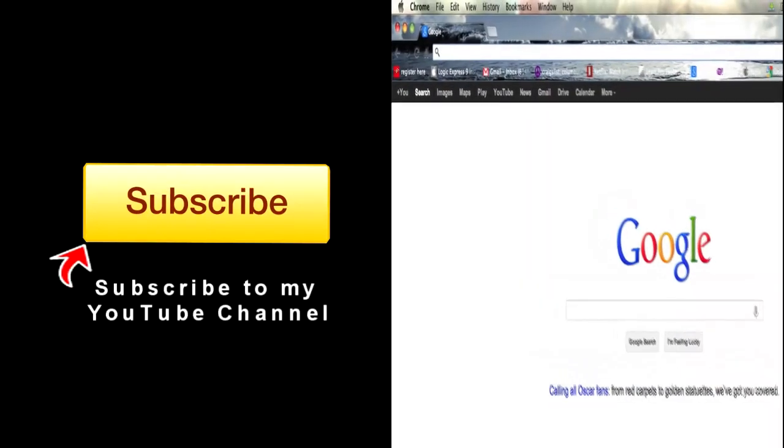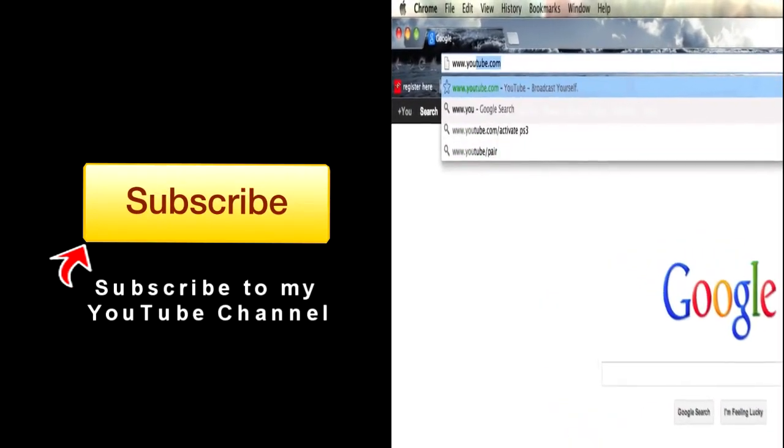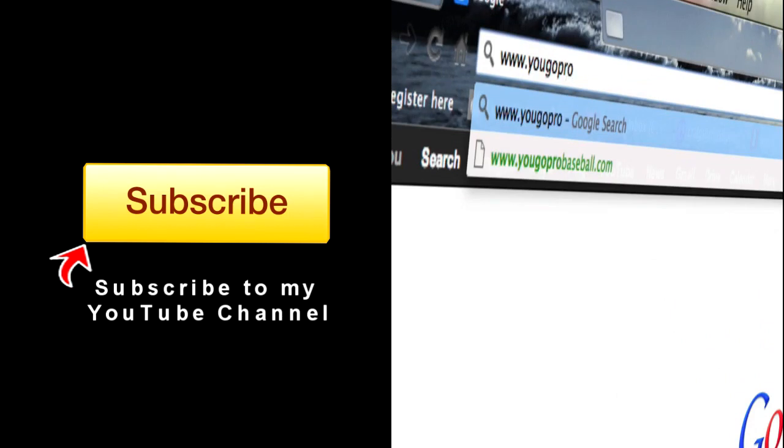Talk to you soon. If you found this video helpful, please subscribe and then join the free newsletter at YouGoProBaseball.com.